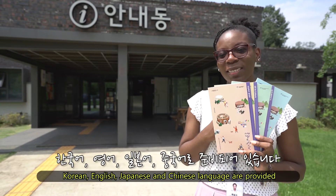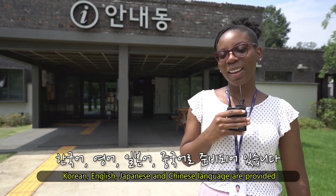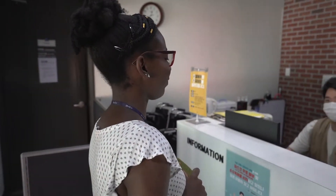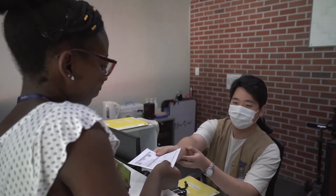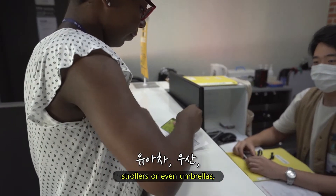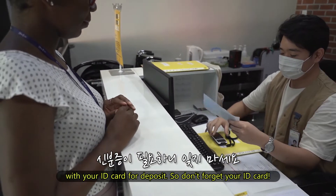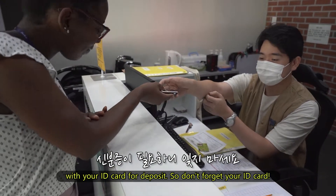Korean, English, Japanese, and Chinese language options are provided for the audio guide. If you ever need wheelchairs, strollers, or even umbrellas, you can rent them for free with your ID card as a deposit. So don't forget your ID card.